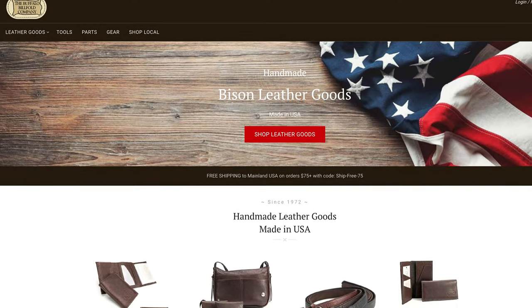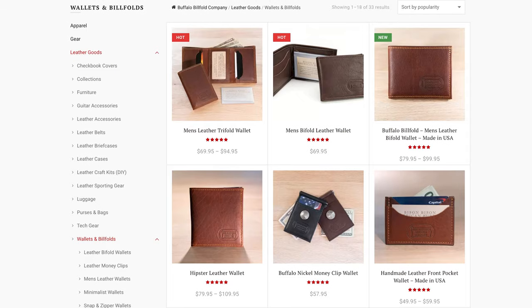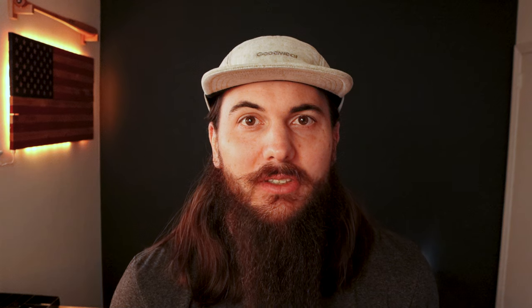The last brand I'll mention in today's video is Buffalo Billfold Company. These folks are based in Worthington, Minnesota, and the company just sounds like they make great wallets — and that's definitely the case. They've been around since 1972 and make wallets from American bison leather, which is going to be super high quality and last a really long time.